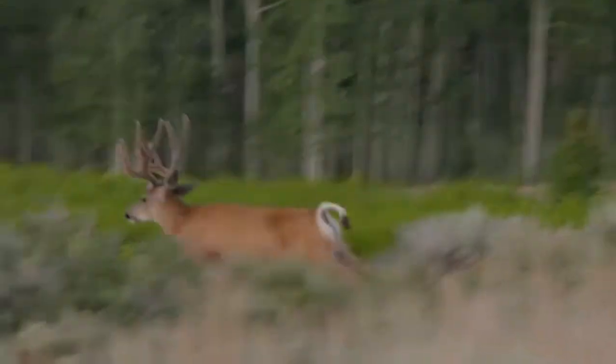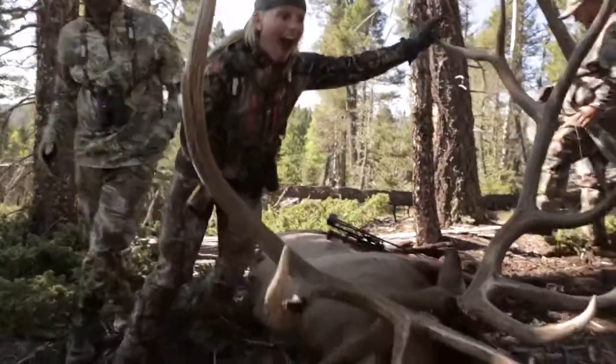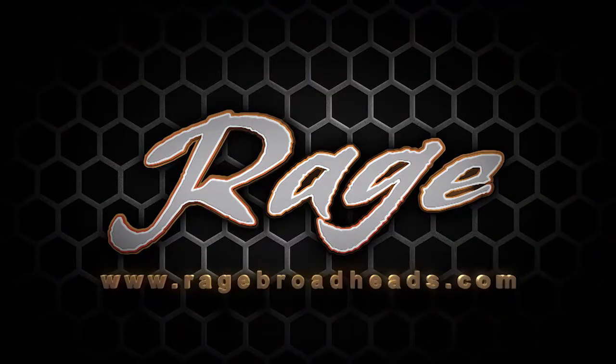I shot a number of different animals, and big animals too, at 60 yards and had no problem with penetration. This is one of my favorite broadheads that they have in their lineup, and I am probably going to be shooting that this year too.